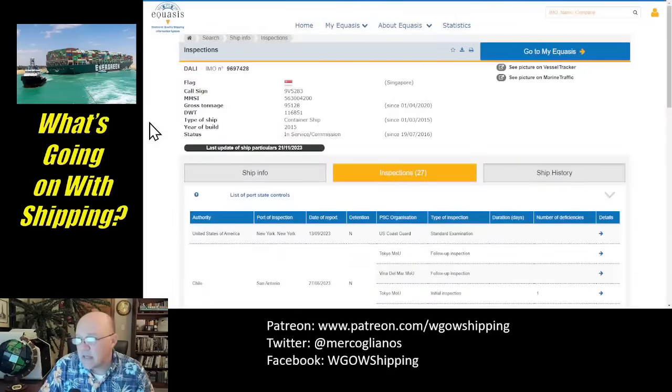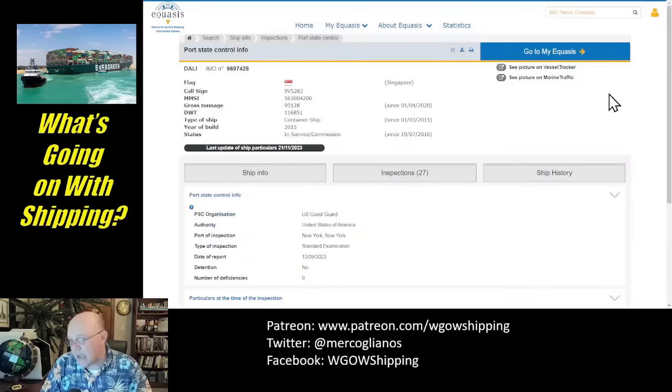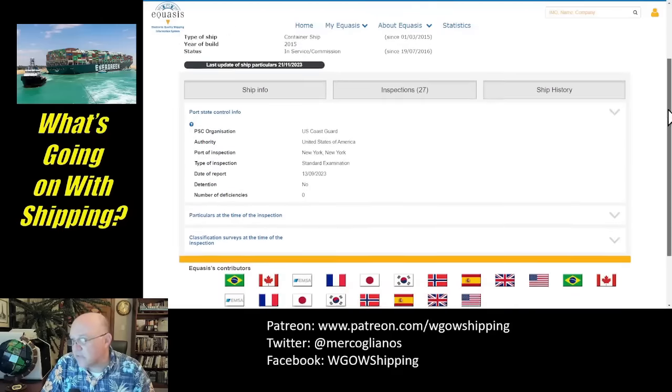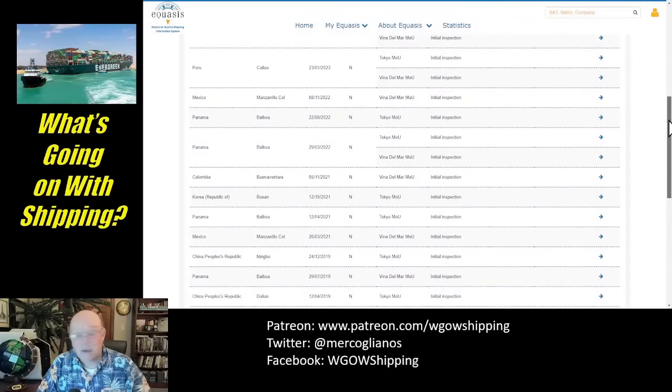I also pulled up EQUASIS — the Electronic Quality Shipping Information System — a database for vessel inspections. This ship was most recently inspected on September 13th in New York; it was a standard inspection with no detentions and no deficiencies. It was also inspected in Chile in June with some minor follow-up issues — things like unreadable gauges, nothing substantial. The ship has been inspected periodically under various memoranda of understanding in Peru, Mexico, Panama, Colombia, Korea, and elsewhere.